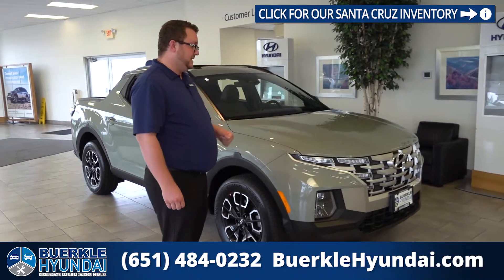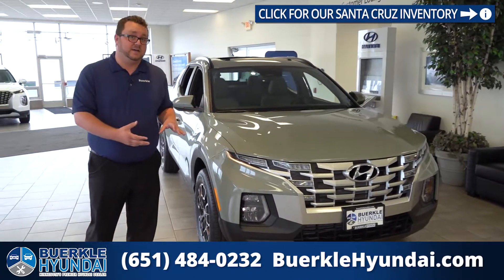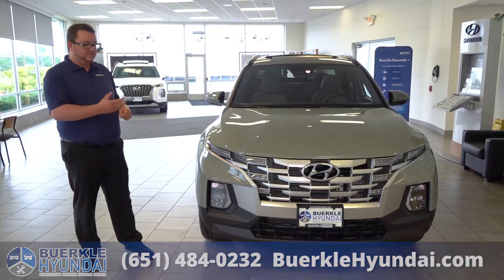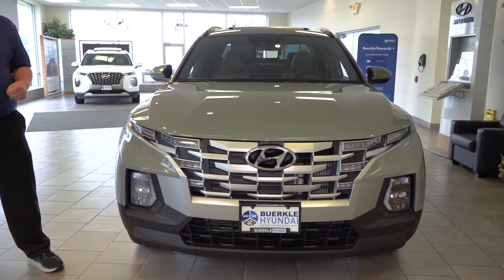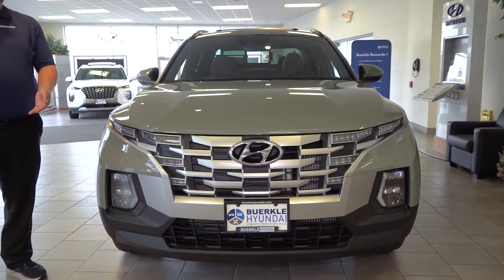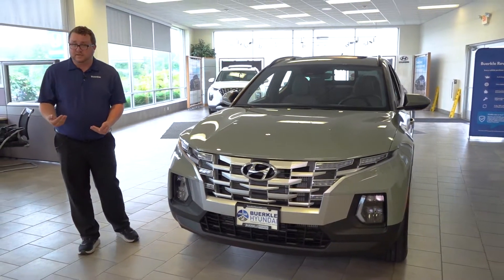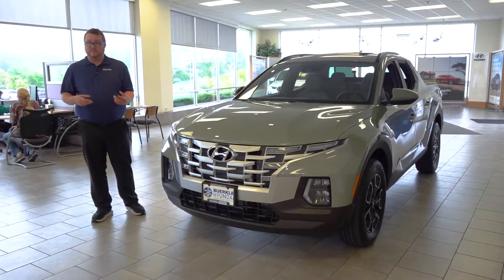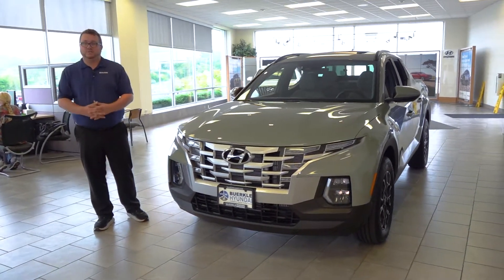Looking at the front of the Santa Cruz, it continues the parametric grille design of the Hyundai Tucson that's also new for 2022. This beautiful modern design really captures the aggressive look that this pickup truck has. The Santa Cruz is based on the Tucson, however has a lot of key differences including a 5,000 pound towing capacity, of course the pickup truck bed, and a few different power plant options, whereas the Tucson has just one.